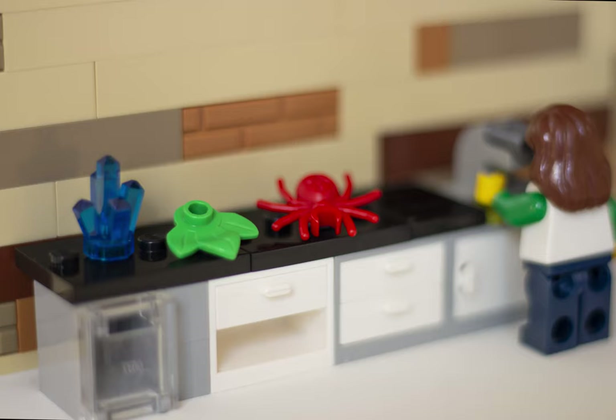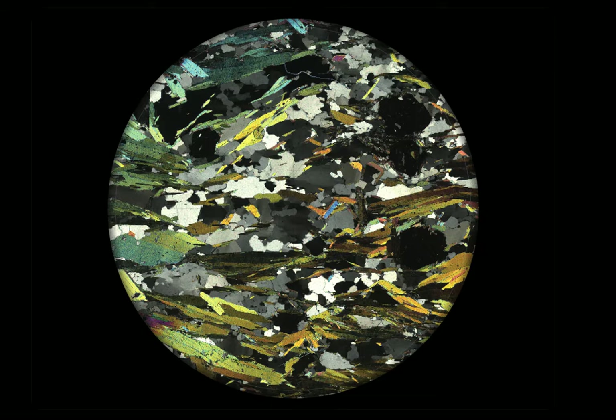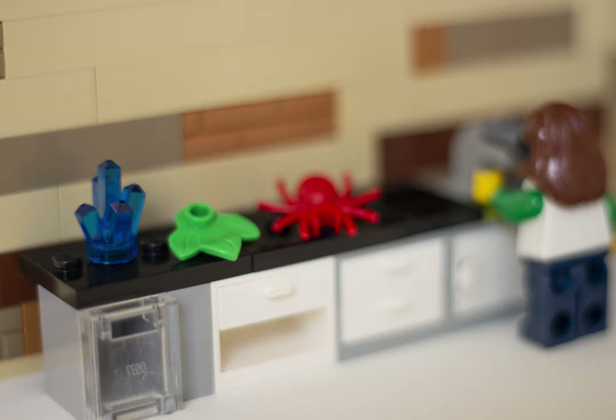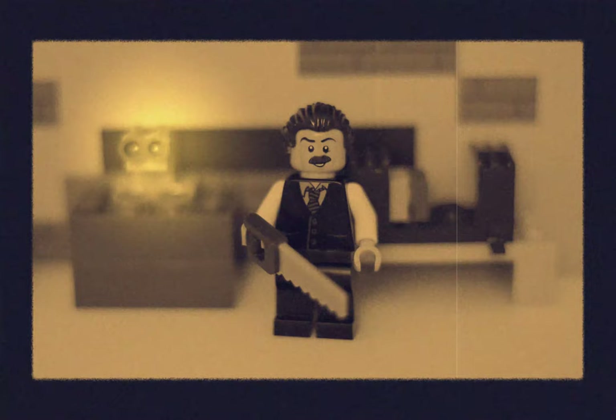Do you remember the first time you looked down a microscope? You might have looked at the anatomy of a bug, the cells of a plant, or even the crystals in a rock. A wonderful thing happens when you look down a microscope — the inner workings of nature are revealed.